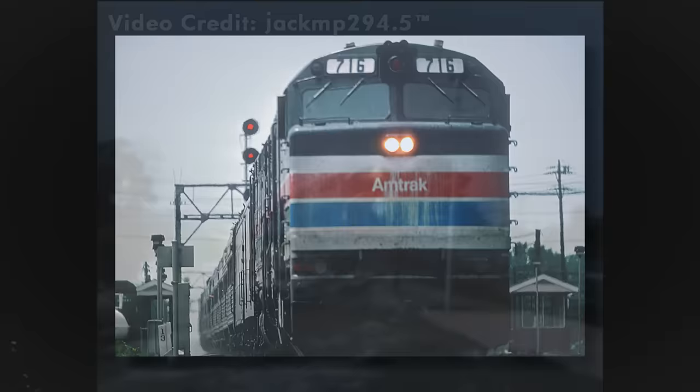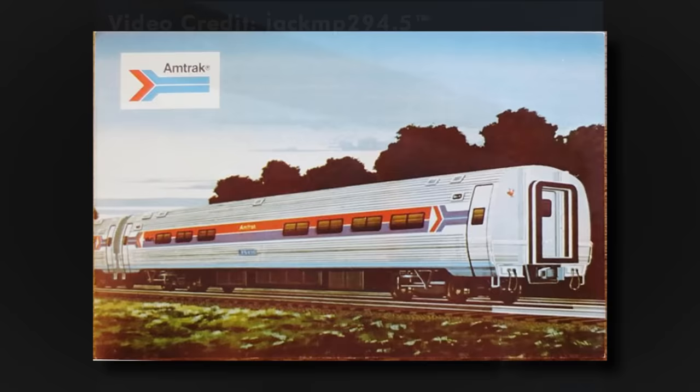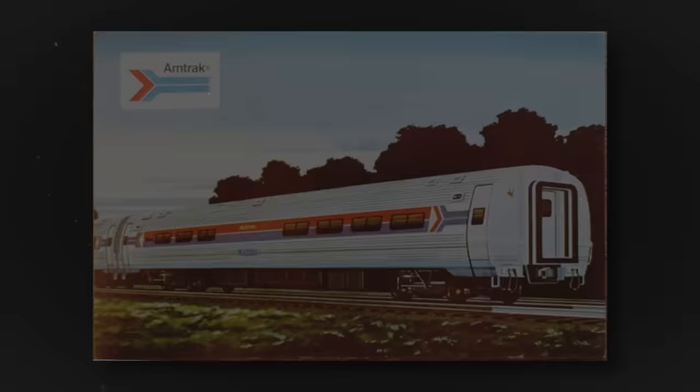On top of this, they weren't equipped with head-end power, or HEP for short. This created a predicament for Amtrak as their new replacement fleet of Amfleet coaches were being rolled out into service and were electrically powered by HEP.